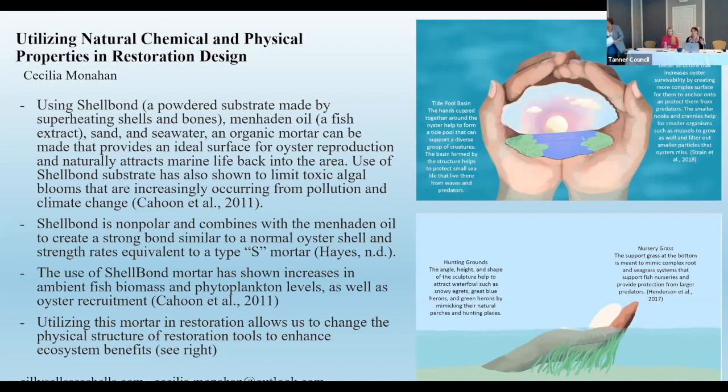Using this mortar, we're able to implement methods that mimic natural oyster reef structures and benefits. On the right I have an example of utilizing those physical properties in an educational sculpture design. I use art to help promote habitat and act as an educational tool to improve understanding and engagement, but it's also a great way to implement those structures. One of the ways is the micro-habitat formed by the little divots in the sculpture, which help to increase oyster survivability by providing protection from wave action and increased anchoring surface.